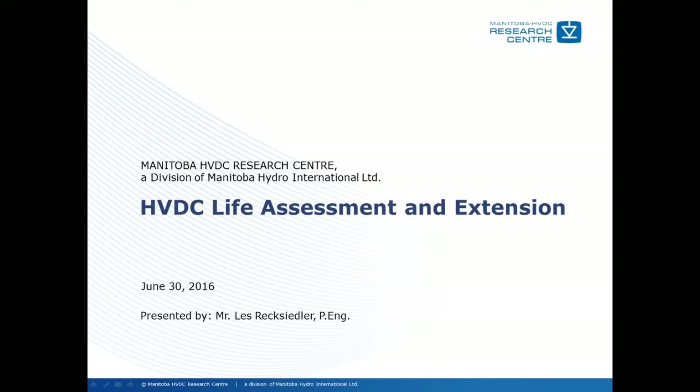Greetings. My name is Mr. Les Rechseidler. This webinar is about HVDC life assessment and extension, and it's from the Manitoba HVDC Research Center, which is a division of Manitoba Hydro International.